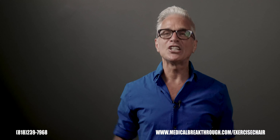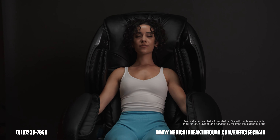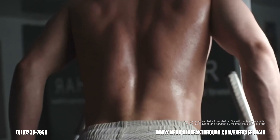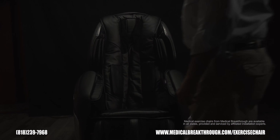Your body needs movement and circulation, so let me show you what we have been working on for the last decade. The Medical Breakthrough 6 Plus is the world's first exercise chair. If you can find one device where you don't have to do anything — lift weights, run, get a massage — you should get it. This is the Medical Breakthrough 6 Plus.